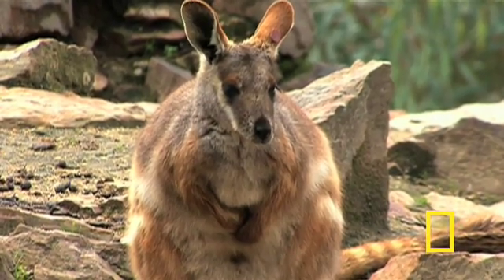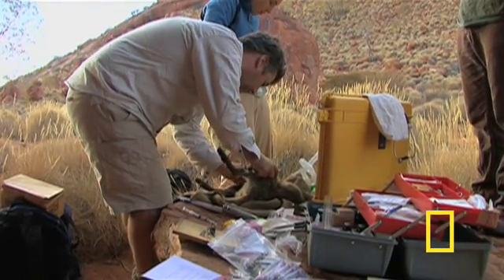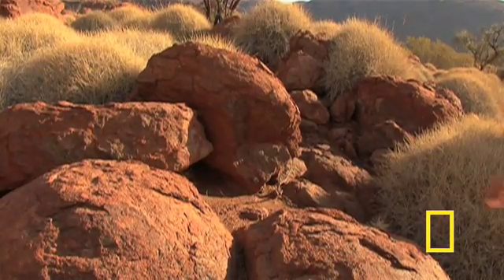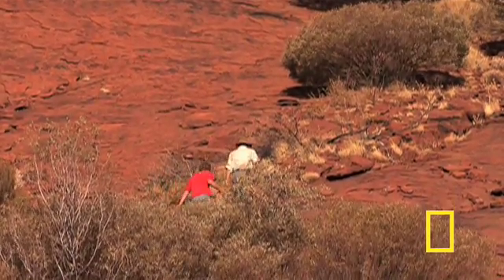In this way, they can accelerate the breeding of the endangered waroo from one young annually to up to six or eight young annually. But the baby has to be the right size for the cross-fostering to work. Unfortunately, this joey is a little too big, so when the exam is over, the researchers carry Mom back up the hill and release her where she was caught.